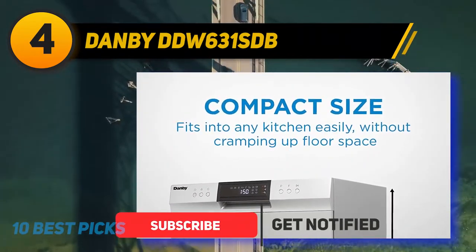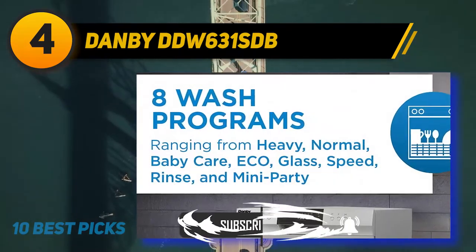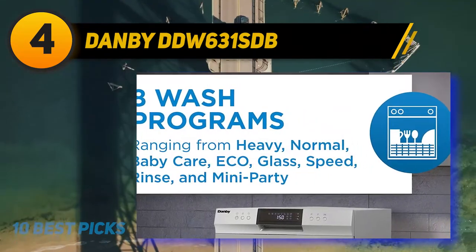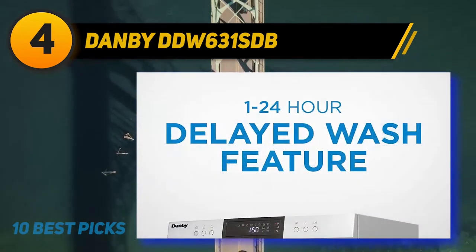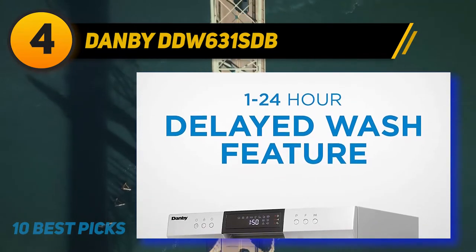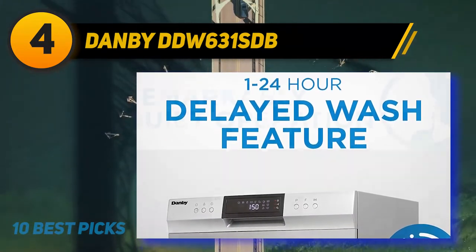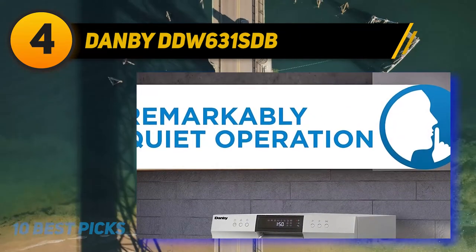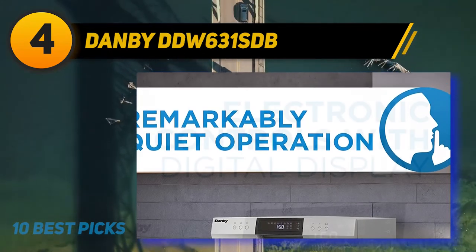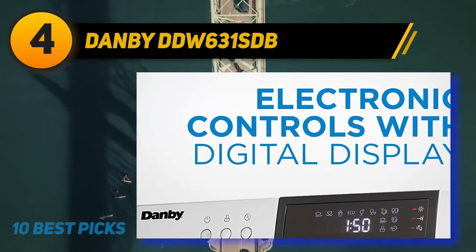This Danby portable dishwasher includes a capacity of six place settings with a silverware basket. The wash cycles are brilliant, consisting of intensive, normal, economy, rapid, glass, and soak. It consumes water of up to 3.1 gallons per wash, which means you'll save 11.7 liters of water per wash. It saves energy as well — in total, it's a great value product.